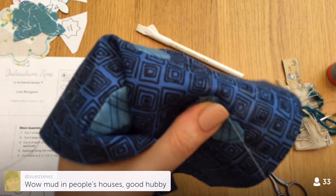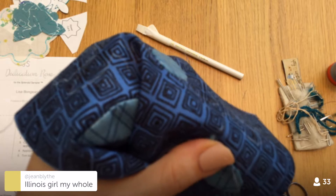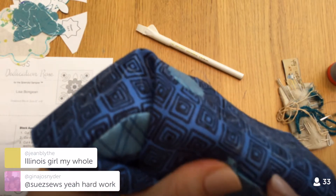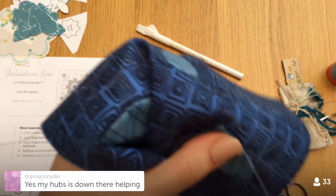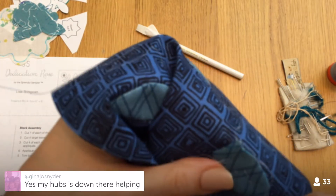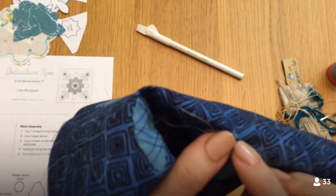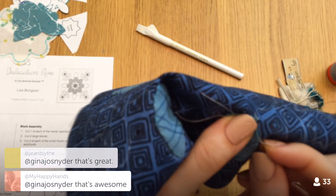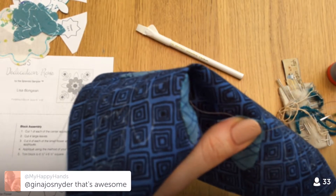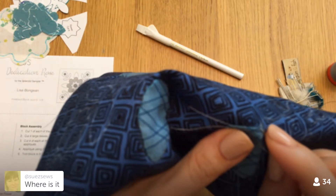Oh gosh, mud in people's houses — are you talking about down in Louisiana? Your husband is out there helping — wow, that's kind of amazing. It's really crazy and just heartbreaking, you know — losing your home and all that.